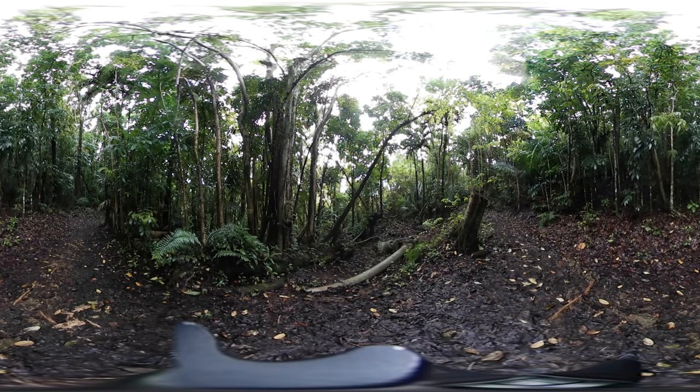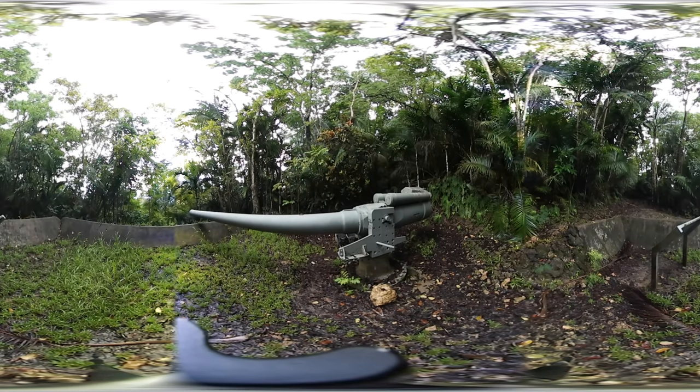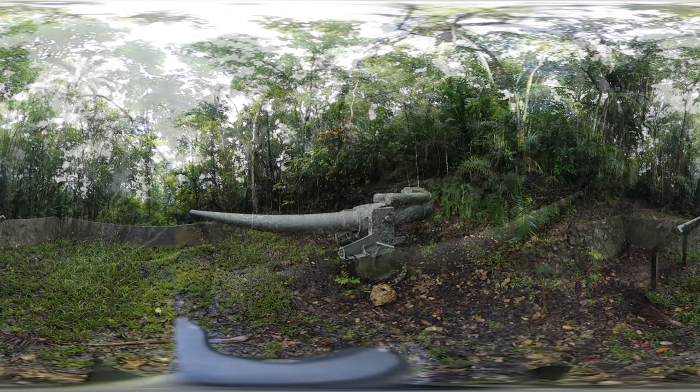These guns have a range of about 10 miles, which means that shells fired from these artillery guns could hit targets as far north as Agaña or as far south as Agat.